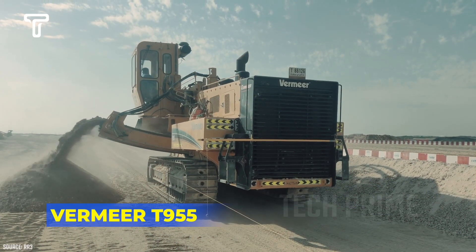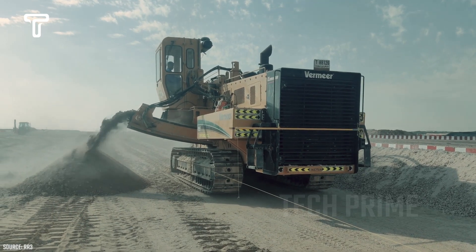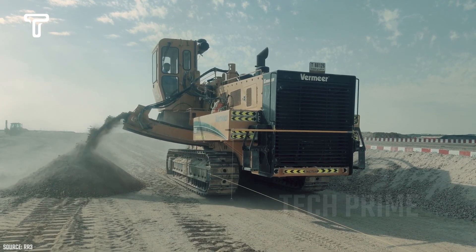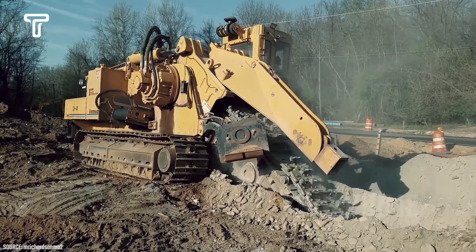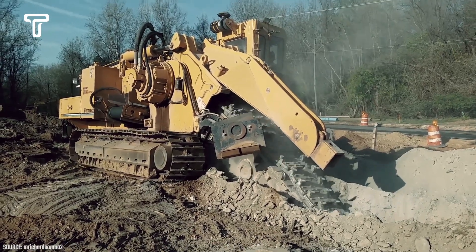Heavy tasks like trenching and creating pipeline paths present challenges for workers. However, the arrival of the Vermeer T955 makes trenching significantly easier and more enjoyable. This machine can dig trenches swiftly. Its sharp teeth allow it to dig through soil and rocks with ease, and the powerful engine enhances its trenching capabilities.